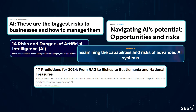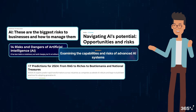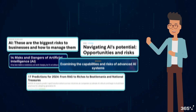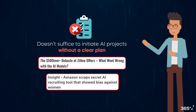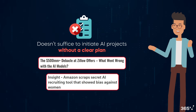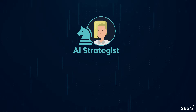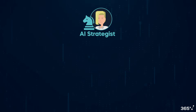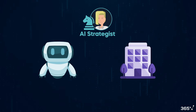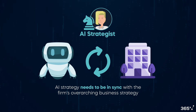Today, everyone is hyped about AI's disruptive potential. But not all companies will benefit from AI, often because they fail to strategically implement it. It doesn't suffice to simply initiate AI projects without a clear plan, hoping that innovation and business results will happen naturally. Ideally, your company should have an AI strategist to guide this journey, focusing on the overall business strategy and company goals from the outset. One of the guiding principles is that an AI strategy needs to be in sync with the firm's overarching business strategy for it to be successful.